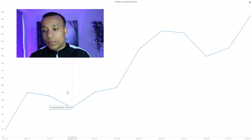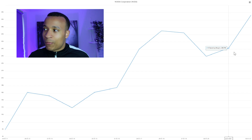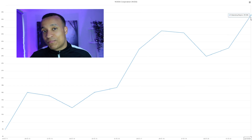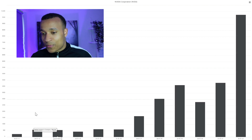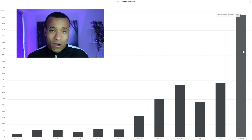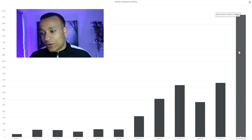Looking at operating margins over the same period, things are a little more choppy — not surprising given that companies increase and decrease R&D spending based on business needs. But impressively, they went from operating margins of 28% in 2021 to 37% just a year later. As a result of strong revenue growth, gross margin expansion, and operating margin expansion, net income grew from $253 million in 2011 to effectively $10 billion around 10 years later. From 2016 alone they went from $600 million to $10 billion — a phenomenal rate of growth.